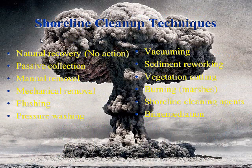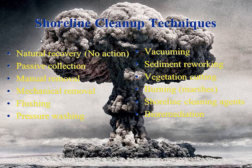Some of the different techniques we use: really the first one, widely used, is natural recovery — no action, let Mother Nature clean up the mess. Sometimes that's actually called for, but everybody signs off on it. There's also passive collection, manual removal, flushing, vacuuming, burning, and shoreline cleaning by remediation. I'll touch on some of these since there are talks in the next couple of days that will hit those specifically.